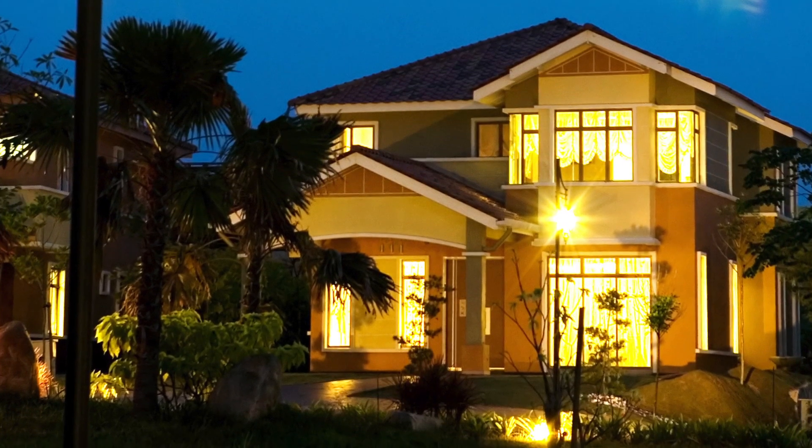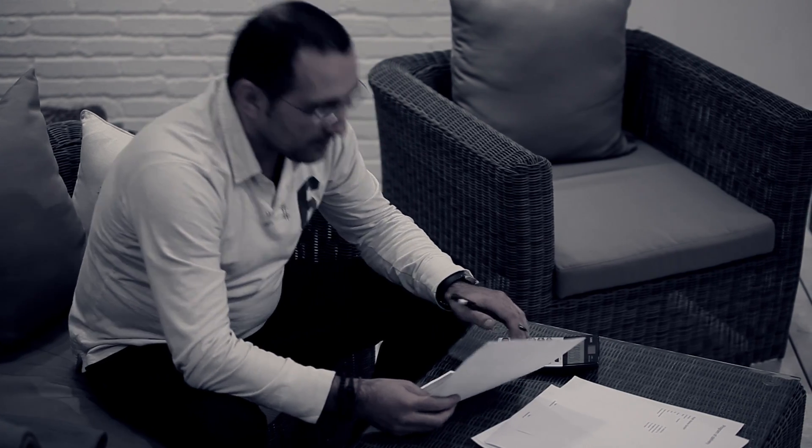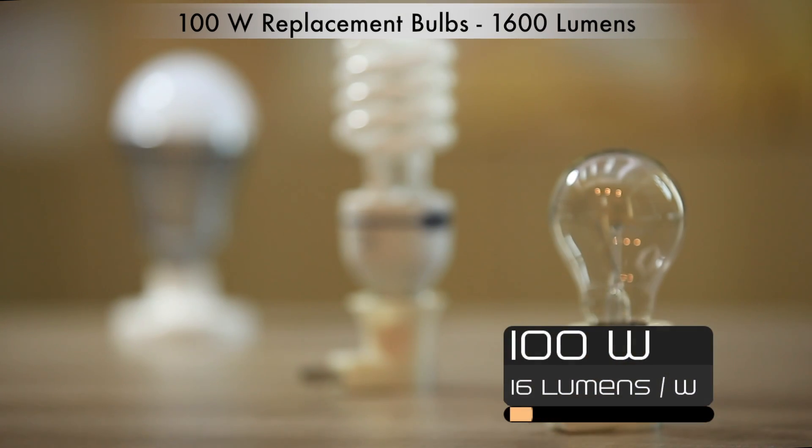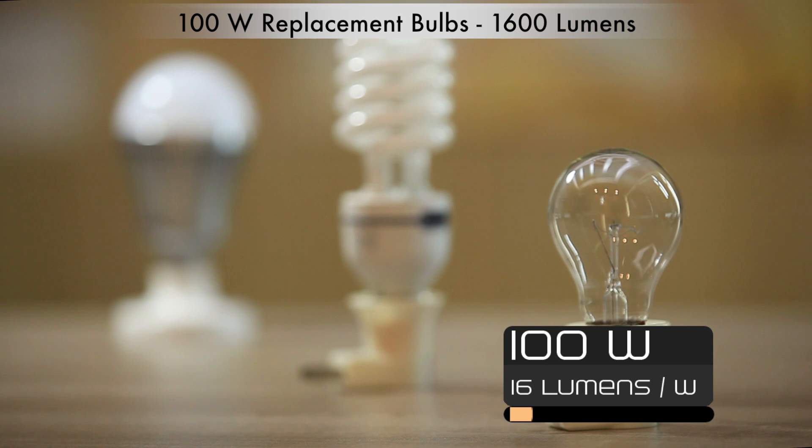We want our homes to be brightly lit, but at the same time we want our electricity bill to be as low as possible. An old-fashioned 100 watt incandescent light bulb did a great job at lighting our rooms, but it consumed 100 watts of electricity.